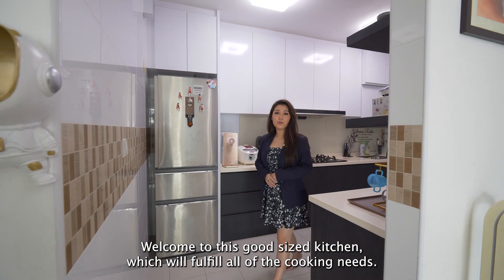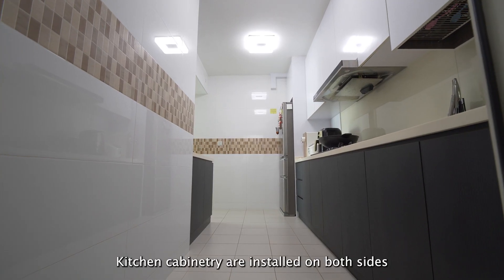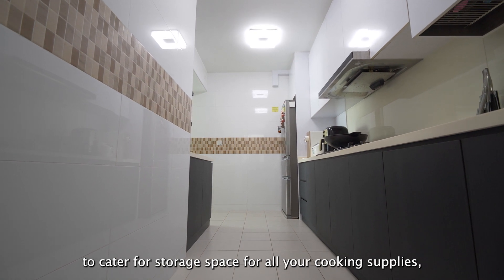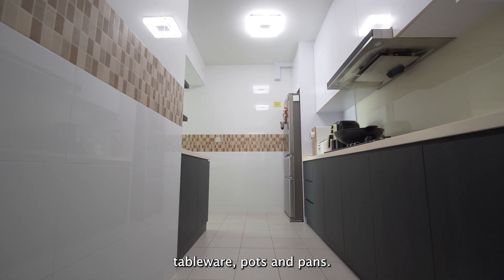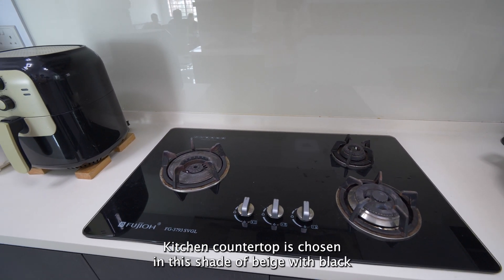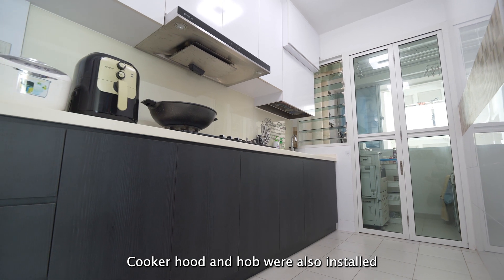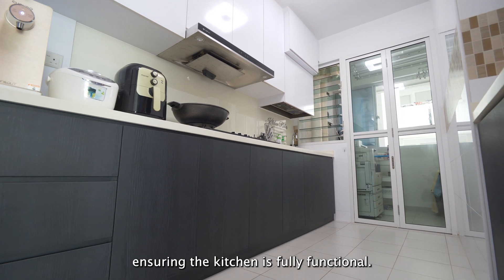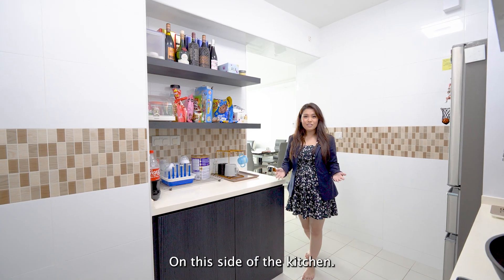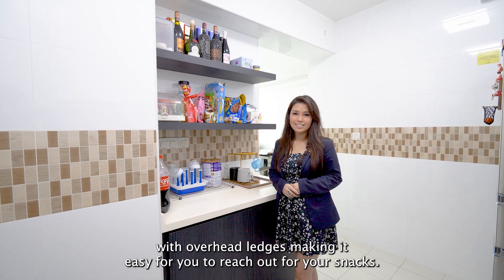Welcome to this good-sized kitchen which will fulfil all of your cooking needs. Kitchen cabinetry is installed on both sides to cater for storage space for all your cooking supplies, tableware, pots and pans. The kitchen countertop is done in a shade of beige with black kitchen cabinetry lined up at the bottom. A cooker hood and hob were also installed, ensuring the kitchen is fully functional. On this side of the kitchen, a pantry has been done up with overhead ledges making it easy for you to reach your snacks.